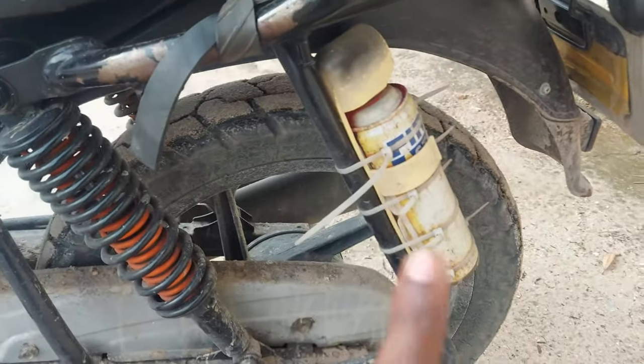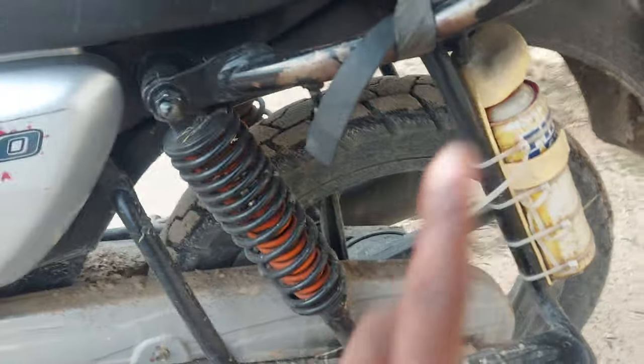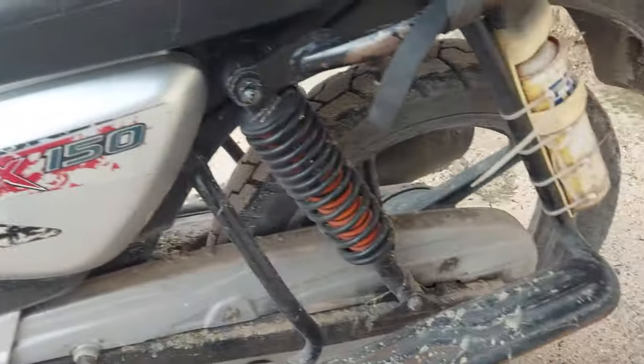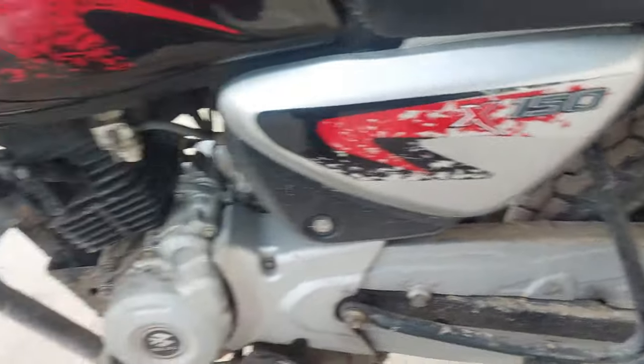From the rear, the tires are still the original ones. I never changed the tires in all of these three years — neither the front one nor the back one. Apart from that, let's go to the right side of the motorcycle.